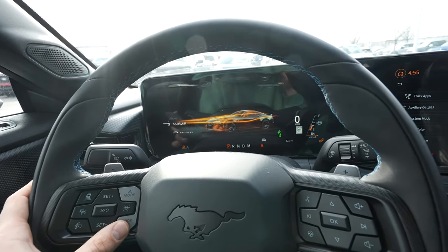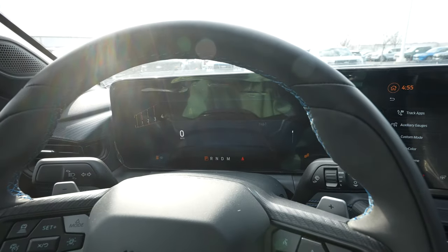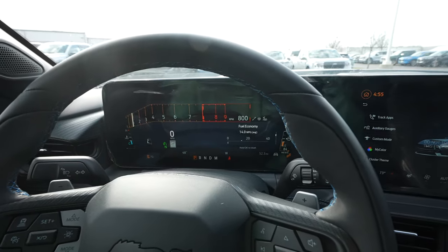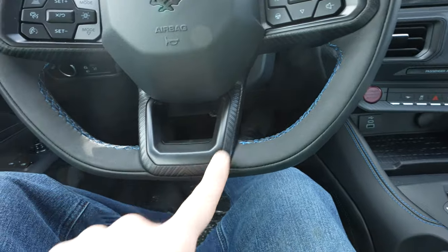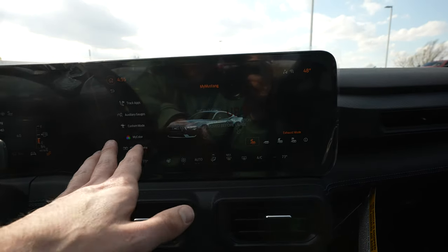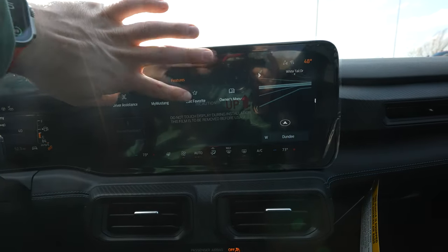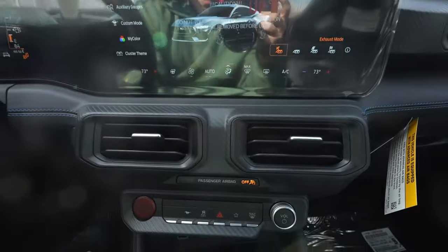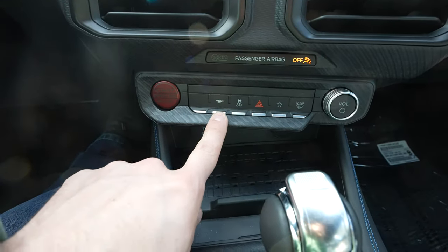Over on this side we have the control pad for the center display — you can see your fuel economy, not that you really care about that driving this thing. Really nice flat-bottom steering wheel with carbon fiber-looking trim. Over on the touchscreen display we have all your HVAC controls, radio controls, track apps, wireless CarPlay, and wireless Android Auto.